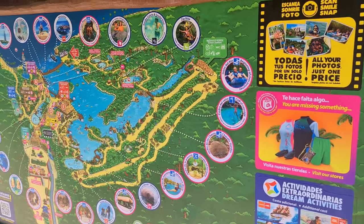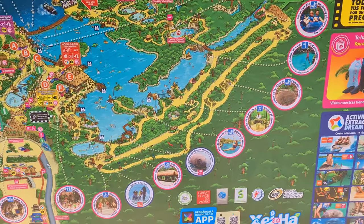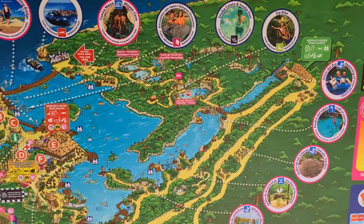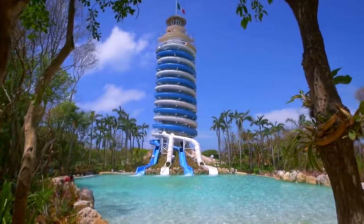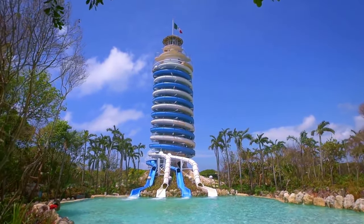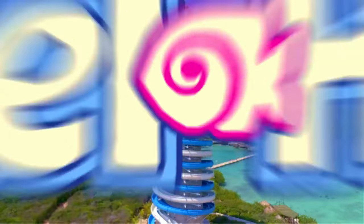Now, the cool thing about Jalha is that it's basically a huge circle with different attractions dotted throughout, so it's hard to get lost and hard to miss out on anything. My top tip is to head to the water slide first, since this gets busy towards midday, and ain't nobody got time for sunburn and queues.